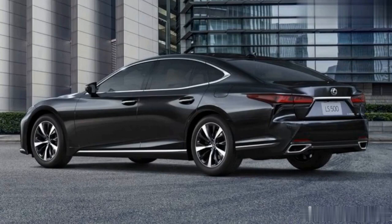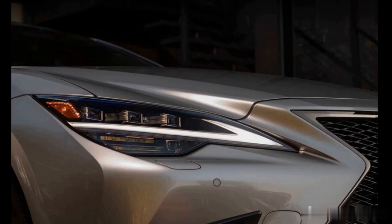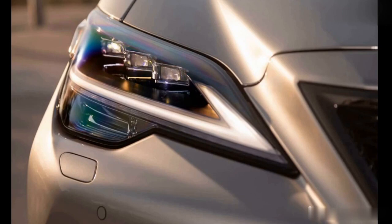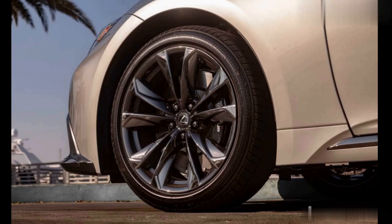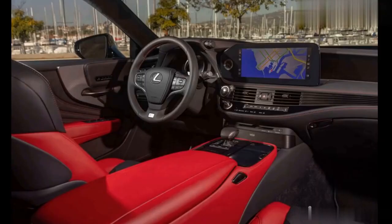The 2023 Lexus LS 500 standard engine is a twin-turbocharged 3.4-liter V6 that delivers a silky smooth 416 horsepower. It sounds refined and powerful under heavy throttle but hushed when cruising. A 10-speed automatic handles gear changes unobtrusively. Performance is more than enough for this car's luxury mission, but V8-powered variants of the BMW 7 Series and the Mercedes-Benz S-Class proved to be quicker at the test track.